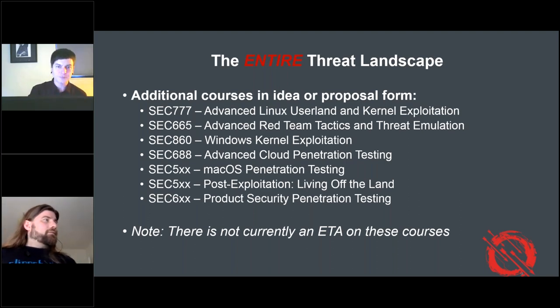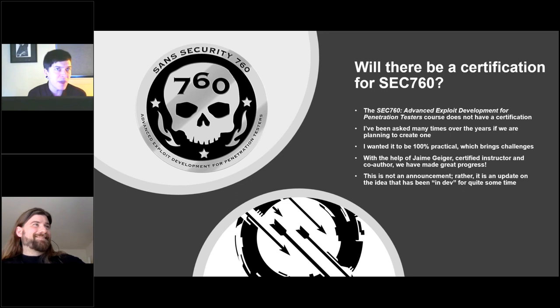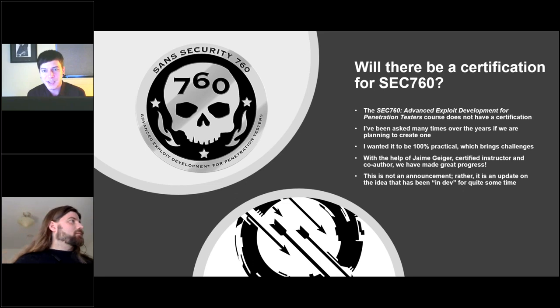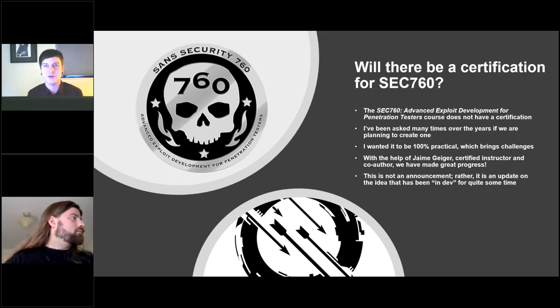Here's the surprise I wanted to introduce. PowerPoint kept trying to redesign my slide deck, and this was the one idea it recommended that I actually liked. That's the 760 coin on the top left, one of my favorites, and the Offensive Operations logo at the bottom. The question is: will there be a certification for SEC 760? I have been asked this more times than I can count, and it makes me very happy that people want a certification for this.